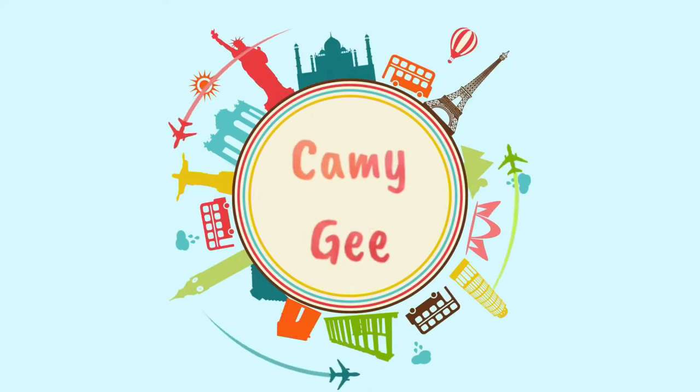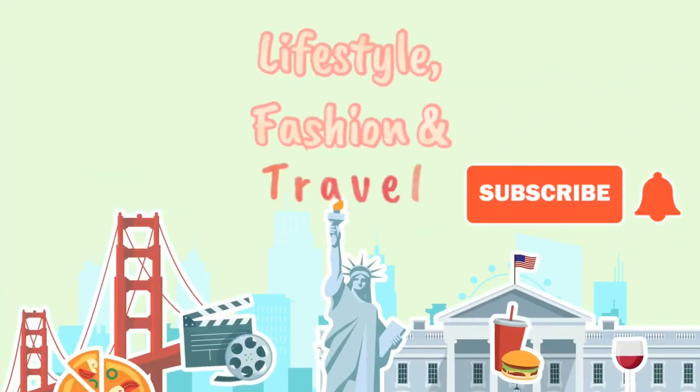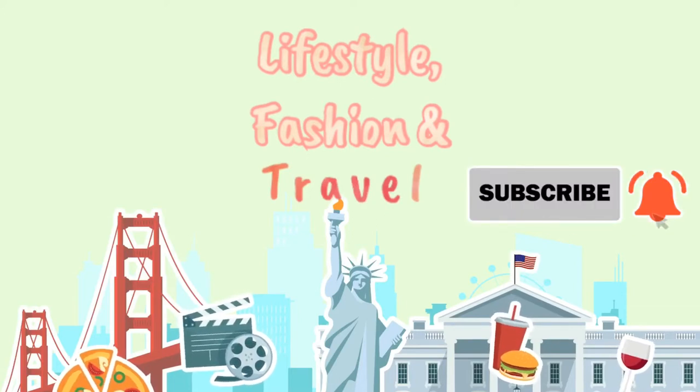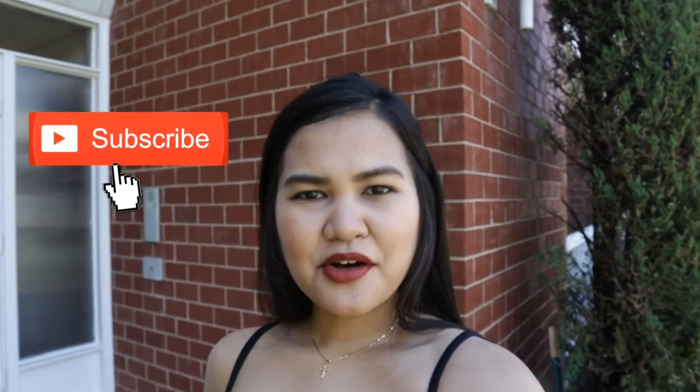Are you a shoe lover? Do you love collecting shoes like me? Hi guys, welcome back to my channel. If you're new here, please click that subscribe button down below and hit that notification bell so you will see my videos every week.